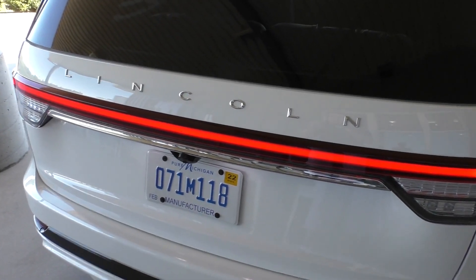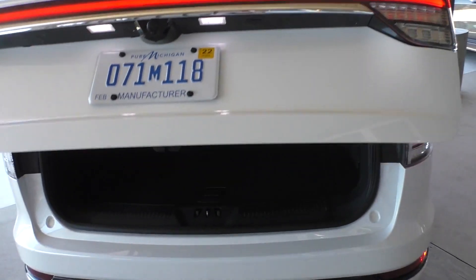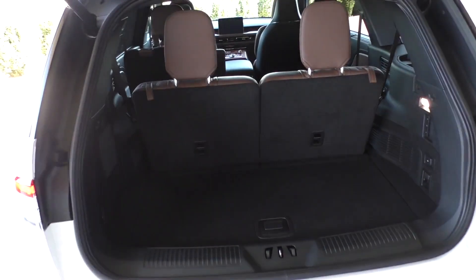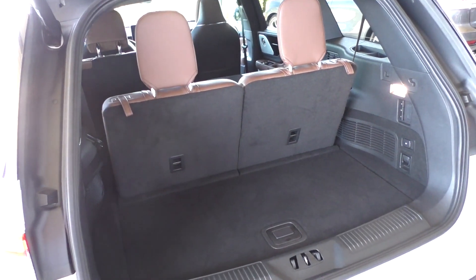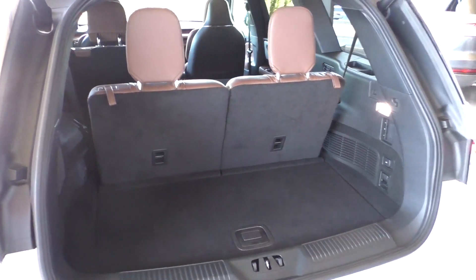So this is the new Lincoln Aviator. Let's take a look at its cargo area. Now this has 18.3 cubic feet behind its third row, which is actually quite a bit — not just for the luxury segment, but for any three-row crossover.